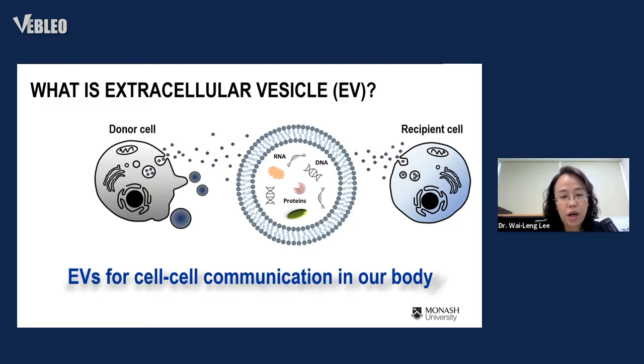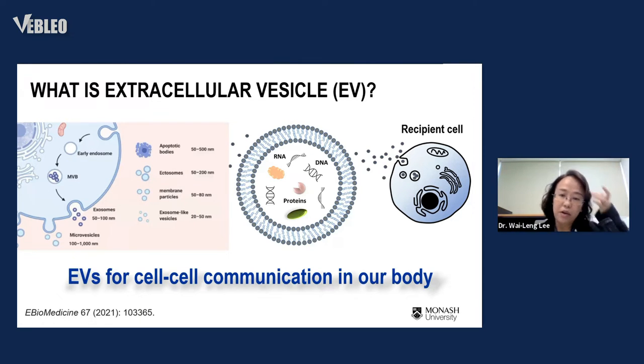I'd like to clarify something: today many researchers are studying extracellular vesicles, but initially most were interested in exosomes. To clarify — the vesicles secreted by cells are quite heterogeneous. If we really want to go deep into the study, we need to differentiate different types of small nano-vesicles. Some directly bud out from the cell — these are larger, called microvesicles, between 100 to 1000 nanometers.